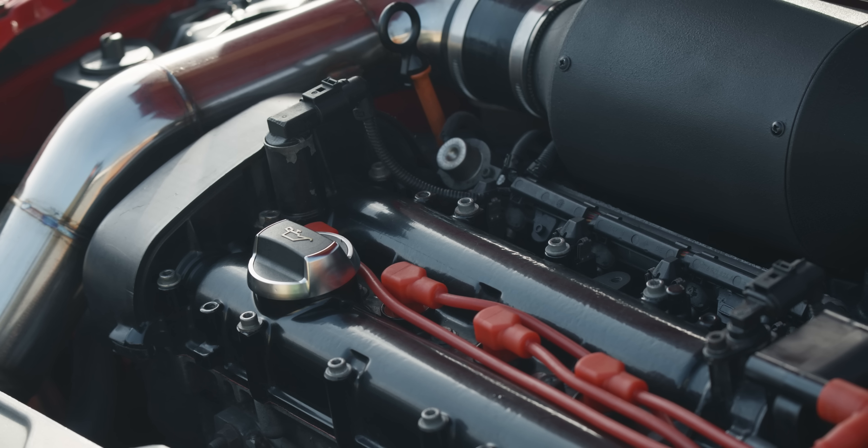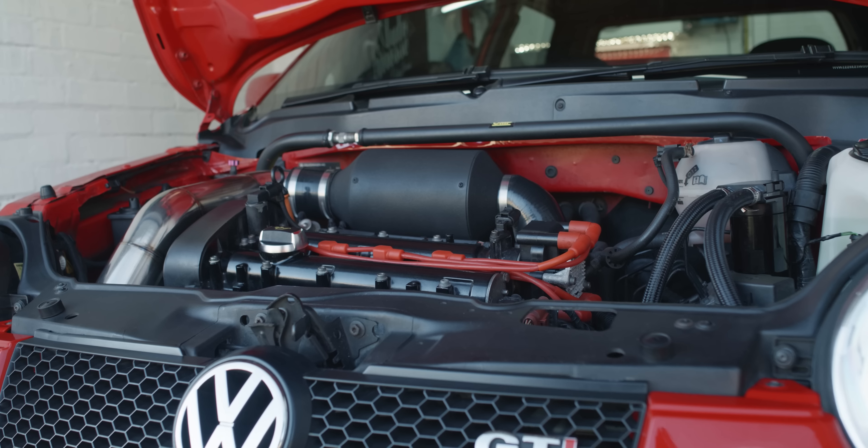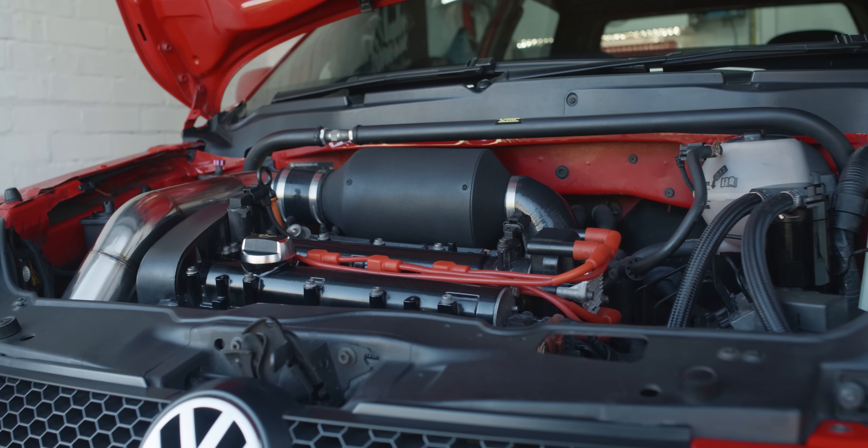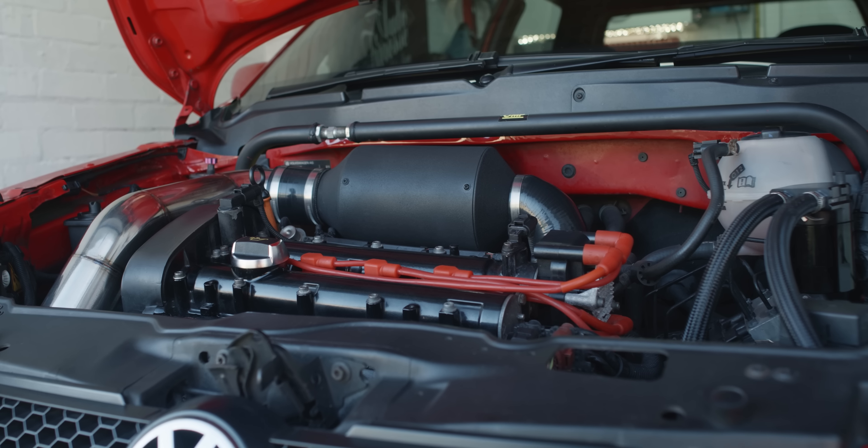So I went down the route of putting bigger cams in — Piper 270 cams — port and polish head. Lightened flywheel, that makes a big difference to the car, one of my favourite mods. And then had it tuned by Wayne at Chip Wizards, who's the only man to go to if you own a Lupo GTI. He's the best mapper in the country for that sort of car. Went there and made 169 horsepower, and it's been great ever since.